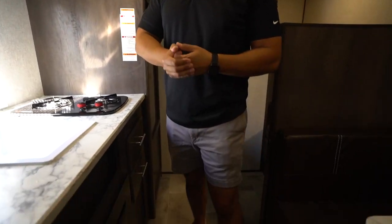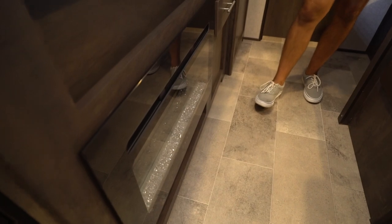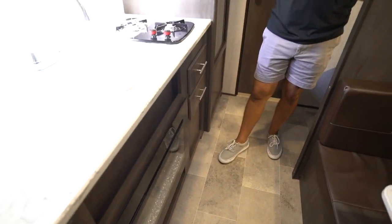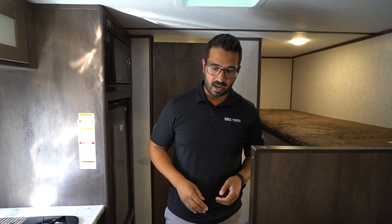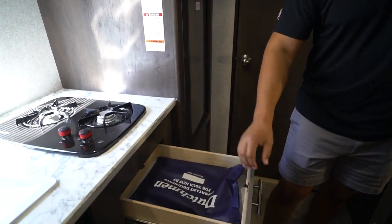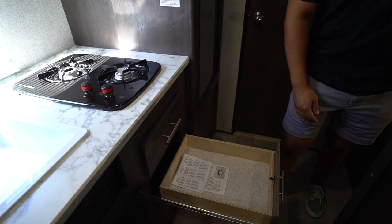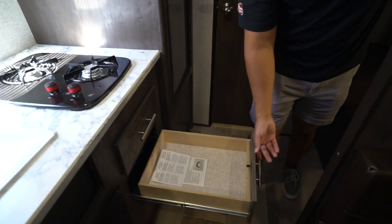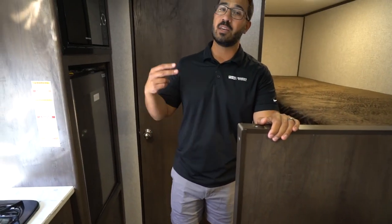Dropping down, you get a 30-inch fireplace, and that not only looks great but provides heat in this camper. I wouldn't go camping in the middle of winter, but for spring, summer, and fall, that electric space heater will heat this space up. Over to the side are two full-extension ball-bearing drawers. I always say to make a functional kitchen you need at least one drawer in an RV — having two is just that much better.